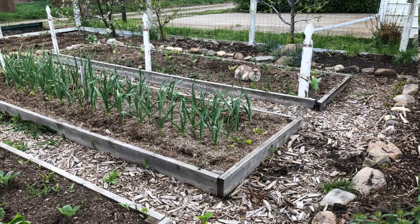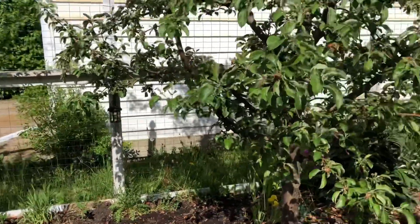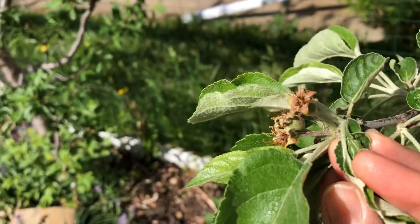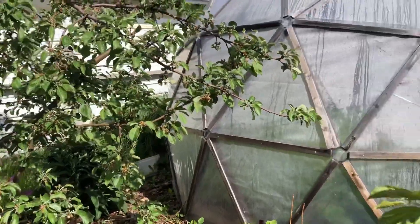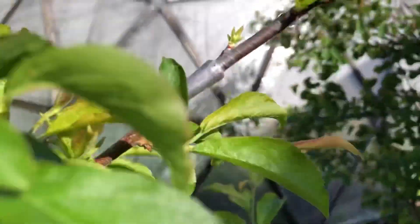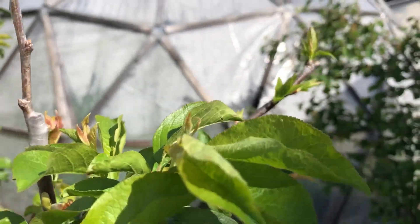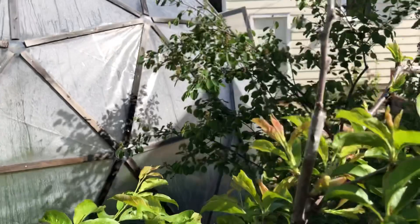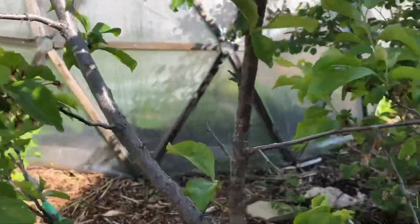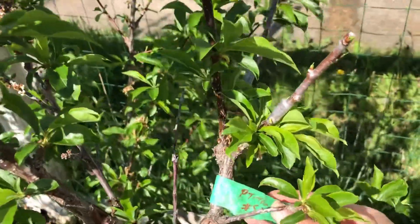Our trees got hit this year by frost while flowering, but it looks like they still have fruit on them. We did some grafting this year to add some different plum varieties to help with pollination, and it looks like the graftings took very well — at least most of them — and we are very excited to have more plums and enjoy them.